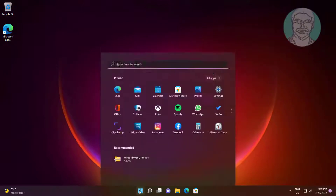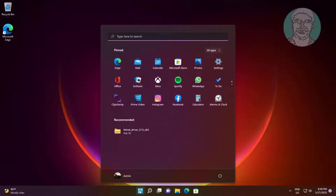The first method is to click Start, then Settings, click Windows Update, and click Check for Updates.